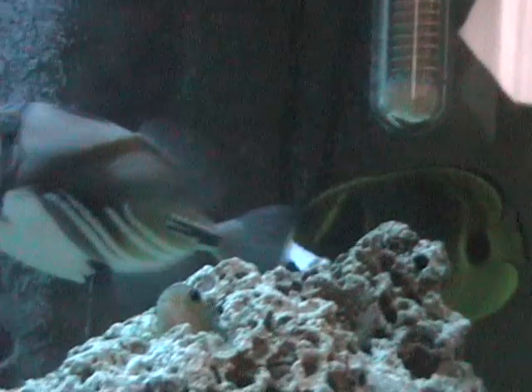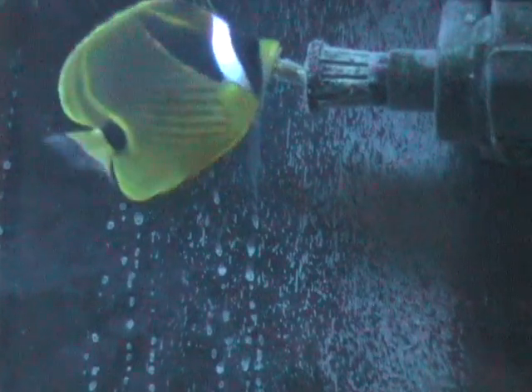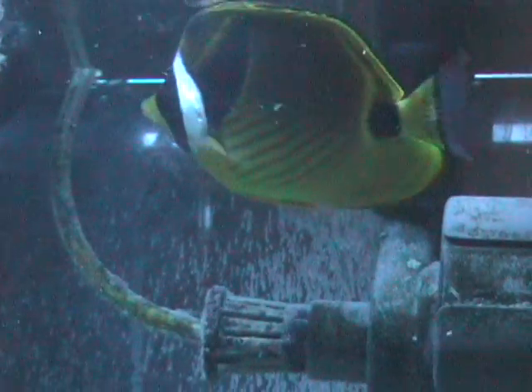Raccoon is still going strong. In the background he's gotten all better from his illness, which is good. And now all he likes to do is eat - Raccoon. I feed him about three times a day, and he eats like crazy.